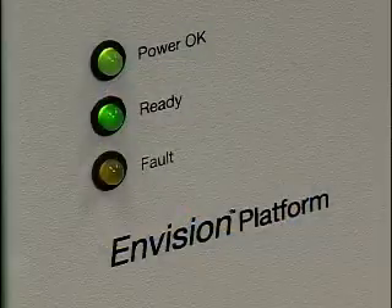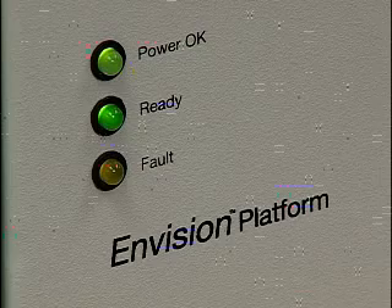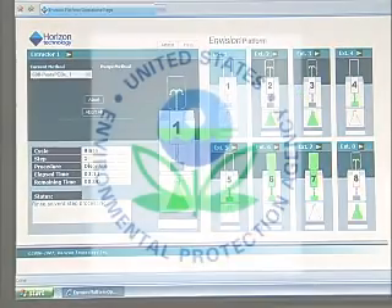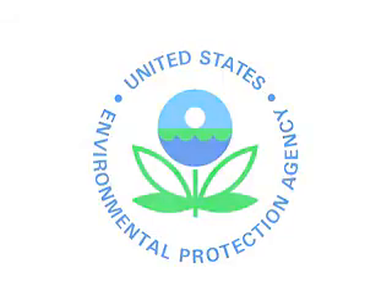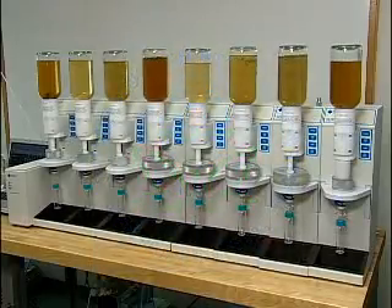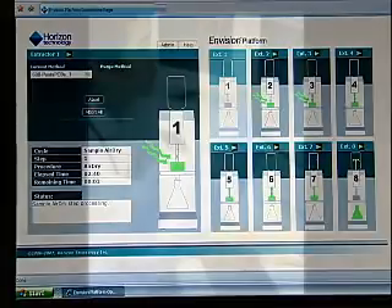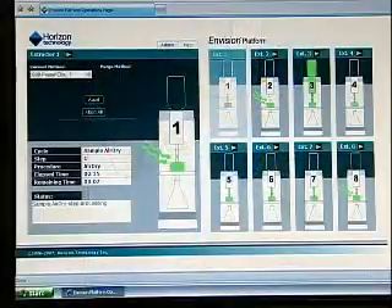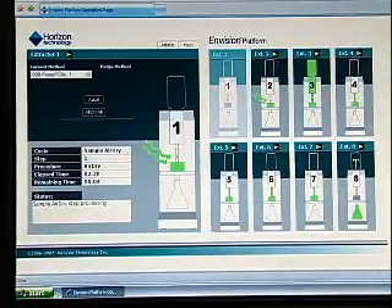The SpeedEx system is controlled through the user-friendly web-based Envision controller. The Envision controller has pre-programmed EPA methods which greatly reduce operator time, as well as the ability to create, store, and share methods. It connects to a standard PC for both configuration and operation, and the user interface allows for real-time status viewing.